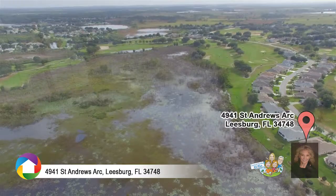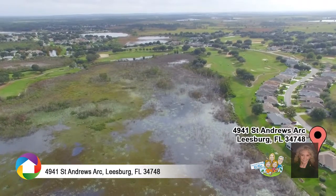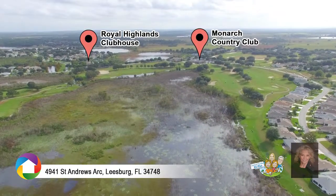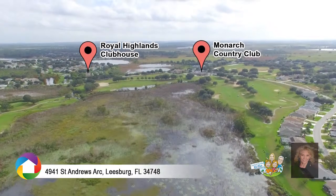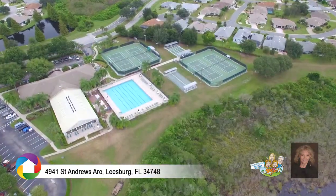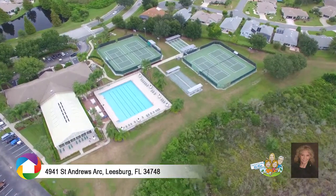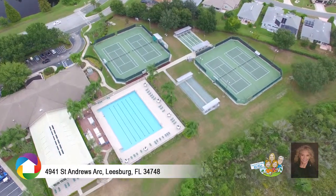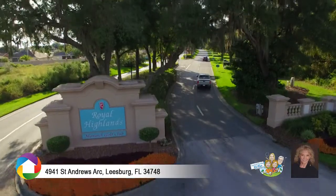This one-of-a-kind home is located in the Royal Highlands Golf Community with over a thousand acres of lush, mature landscaping and conservation area, indoor and outdoor pool, 24-7 security guard, brand new pickleball courts, activity center, and many more amenities. Call today to schedule your tour.